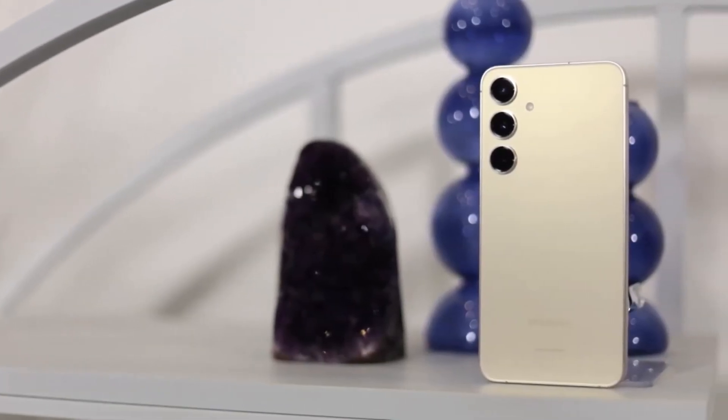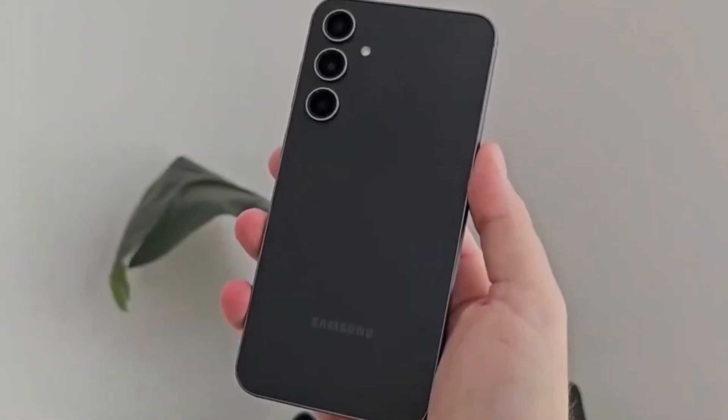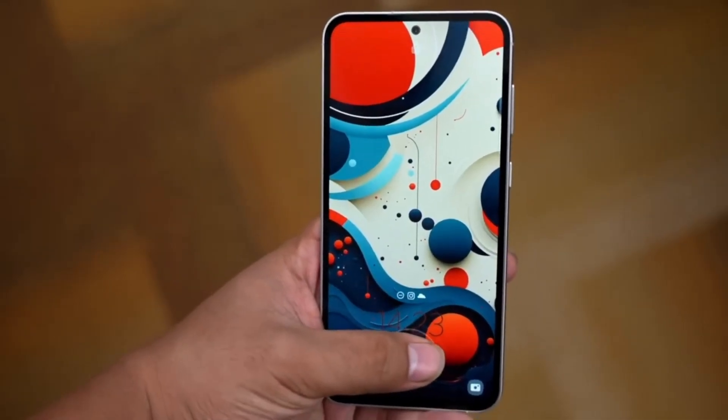Stay tuned to our channel for the latest updates and rumors. Samsung has practically confirmed the existence of the Galaxy S24 FE. With its powerful performance, sleek design, impressive camera, and vibrant color options, it's shaping up to be a compelling option for smartphone enthusiasts.